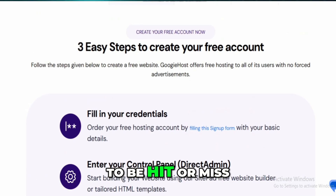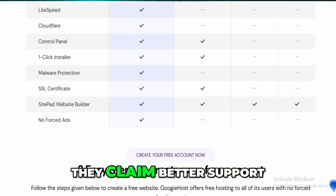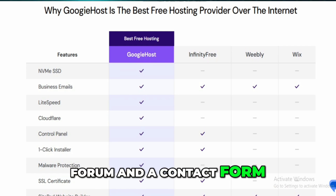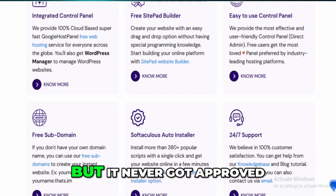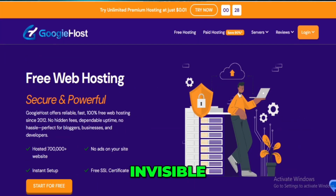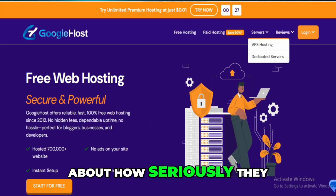Support-wise, I found the service to be hit or miss. For paid users they claim better support, but for free accounts you're stuck with a forum and a contact form. I tested out the community forum by posting a question, but it never got approved. After 48 hours it just sat there, invisible. That says a lot about how seriously they take free users.